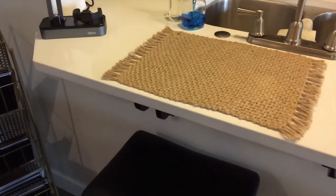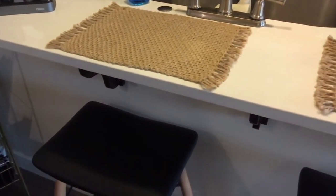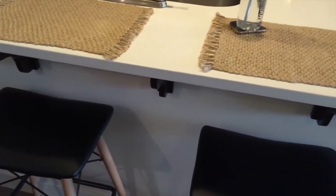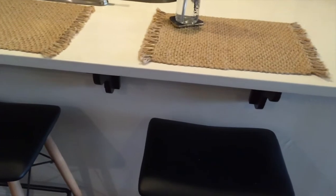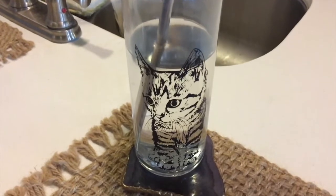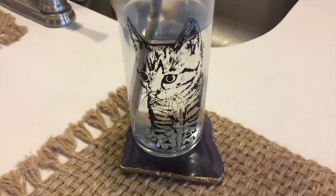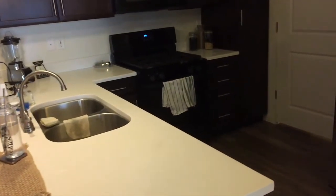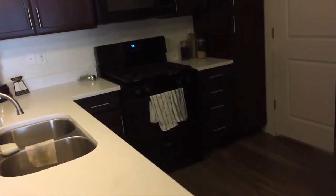Moving right along, I have this little bar area which was very nice and practical — that was essentially my dining room table. I had a little charging station there because I didn't like to have my phone in the bedroom with me. Cute little bar stools and some jute placemats, my water bottle, and a geode coaster — very Urban Outfitters of me.